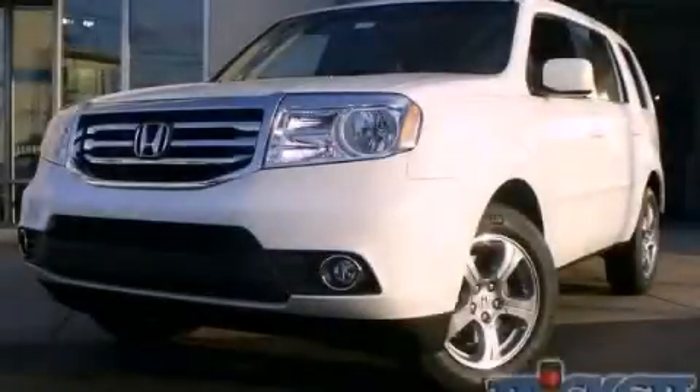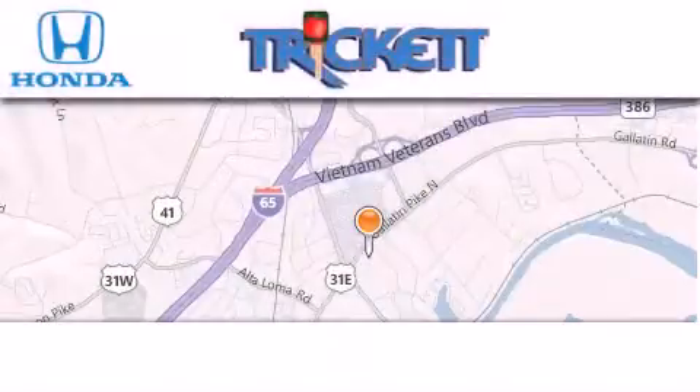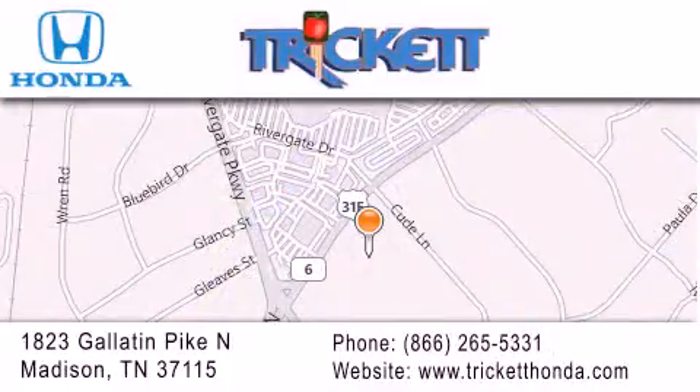We hope you found this video informative — please contact us today. Thank you for considering Trickett Honda for your next luxury vehicle. If you have any questions, please visit our website, give us a call, or stop by our dealership located at 1823 Gallatin Pike North in Madison.